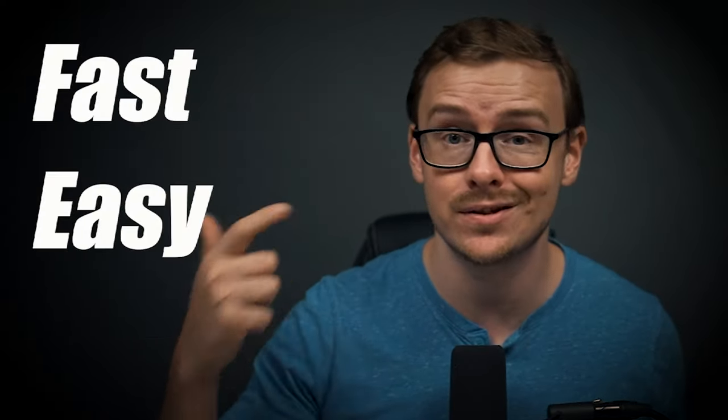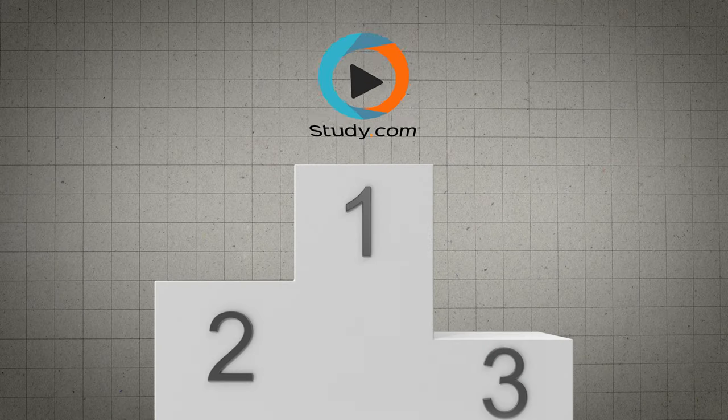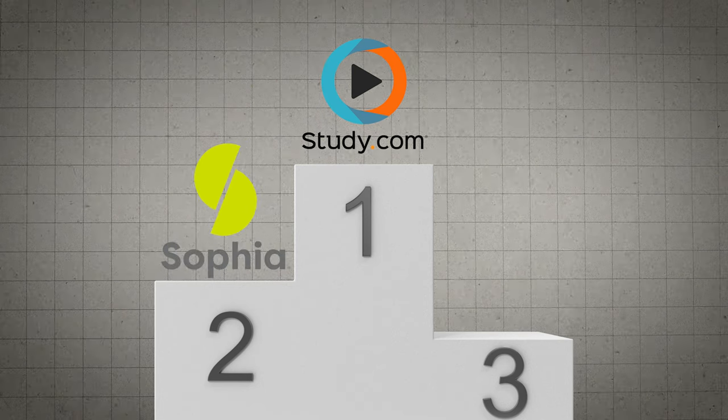In many cases, people are able to test out of one class per day, sometimes even multiple per day. The reason you use these third-party companies instead of enrolling in WGU right away is simply because it's faster, easier, and cheaper. My personal favorite is study.com, followed by sophia.org, and then straighterline.com as the third best.